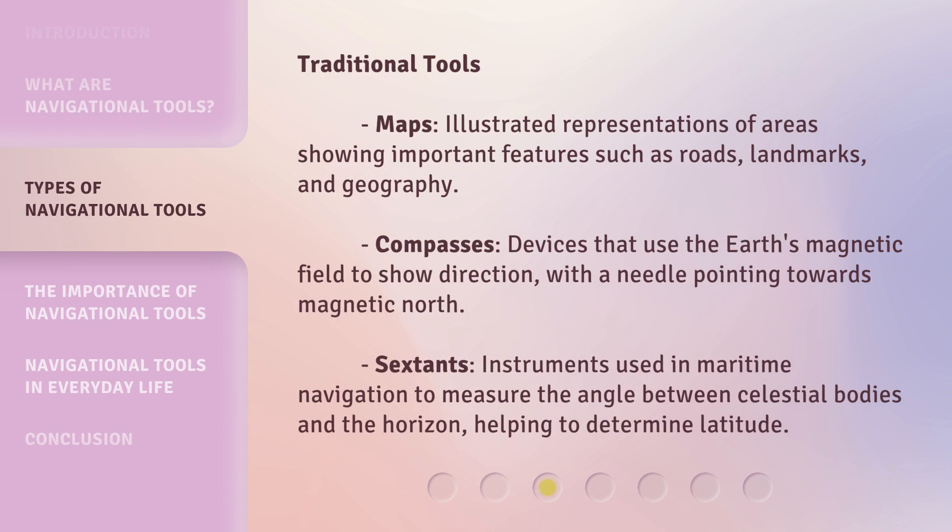Traditional tools include: Maps — illustrated representations of areas showing important features such as roads, landmarks, and geography. Compasses — devices that use the Earth's magnetic field to show direction, with a needle pointing towards magnetic north. Sextants — instruments used in maritime navigation to measure the angle between celestial bodies and the horizon, helping to determine latitude.